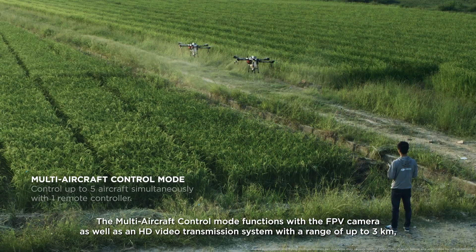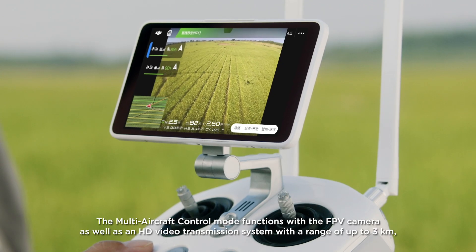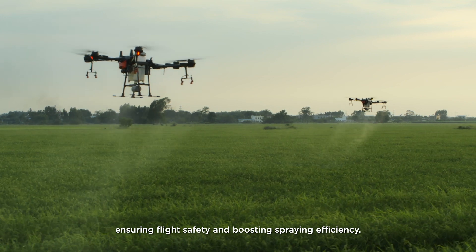The multi-aircraft control mode functions with the FPV camera as well as an HD video transmission system with a range of up to 3 kilometers, ensuring flight safety and boosting spraying efficiency.